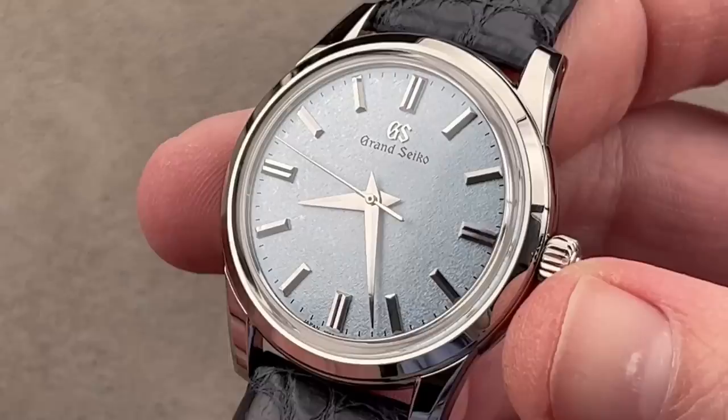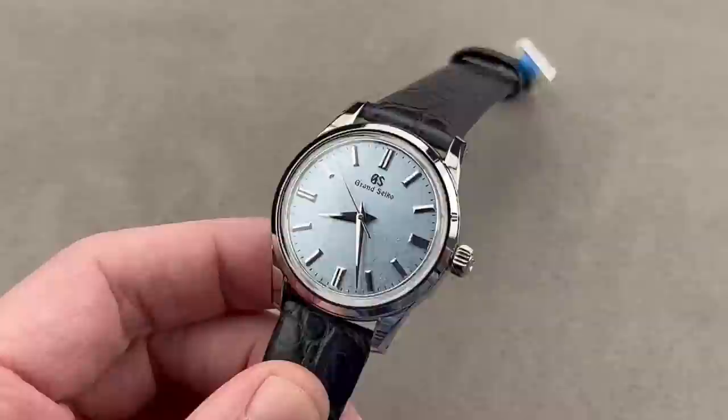The 9S64 manual wind has a three-day power reserve and six-position adjustment, guaranteed to run no worse than minus three to plus five seconds per 24 hours — which is actually even better than a COSC-certified Swiss chronometer is required to achieve to get the certificate.